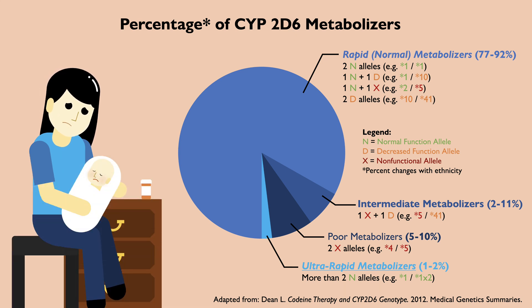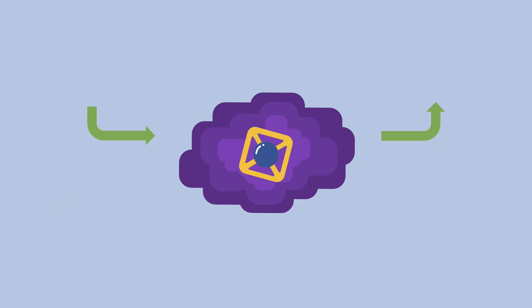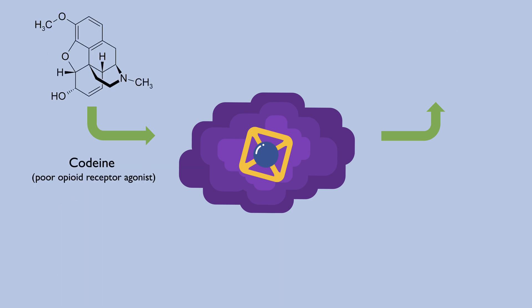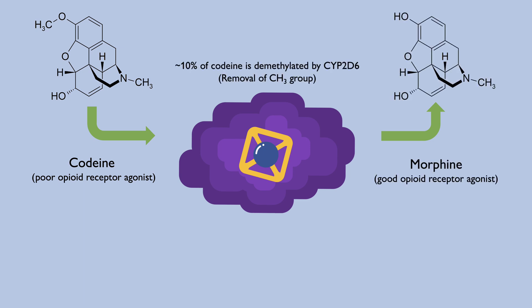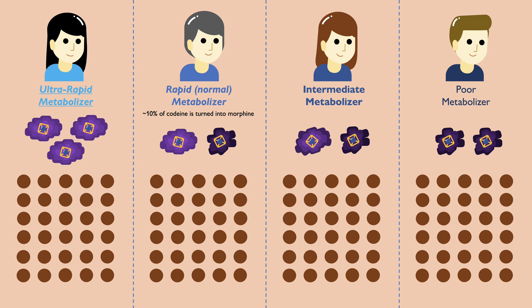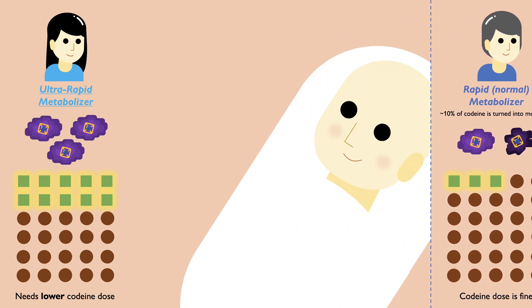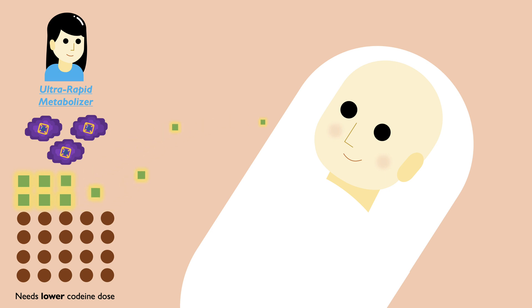Changes in metabolism can alter the effectiveness and toxicity of a drug. Drugs can either be activated or inactivated after they are metabolized. Codeine itself is a weak painkiller, but is still used because CYP2D6 metabolizes around 10% of the codeine into morphine, a potent opioid analgesic. If all metabolizer types were given the same codeine dose, an ultra-rapid metabolizer would convert way too much codeine into morphine and should theoretically receive a lower dose to prevent overdose. It turned out the mother in the case was an ultra-rapid metabolizer, and the excess morphine entered her breast milk and into her son, which likely caused an overdose.